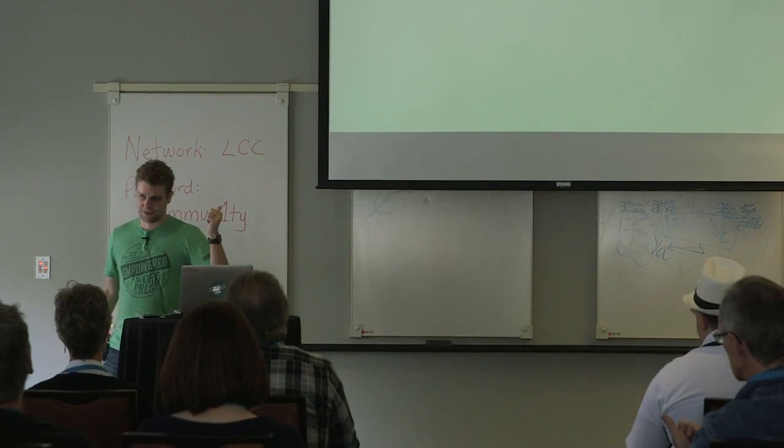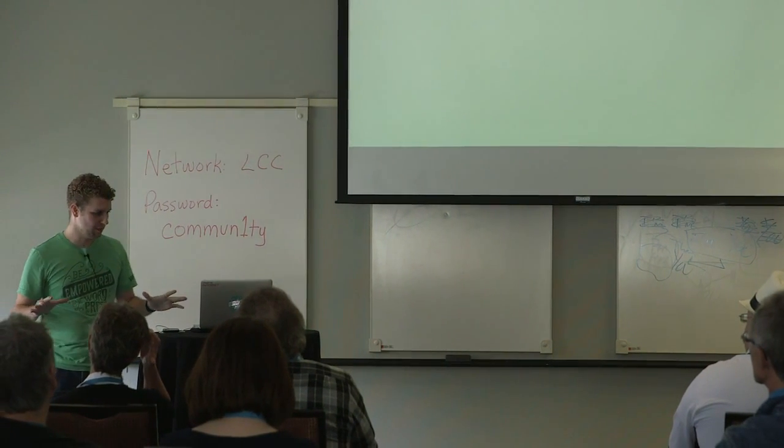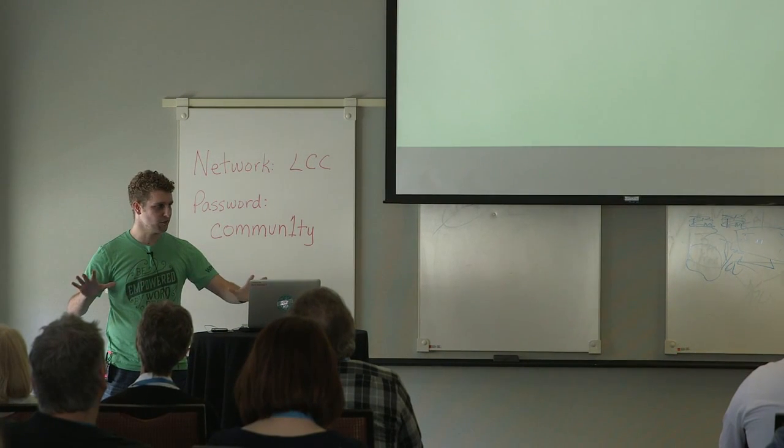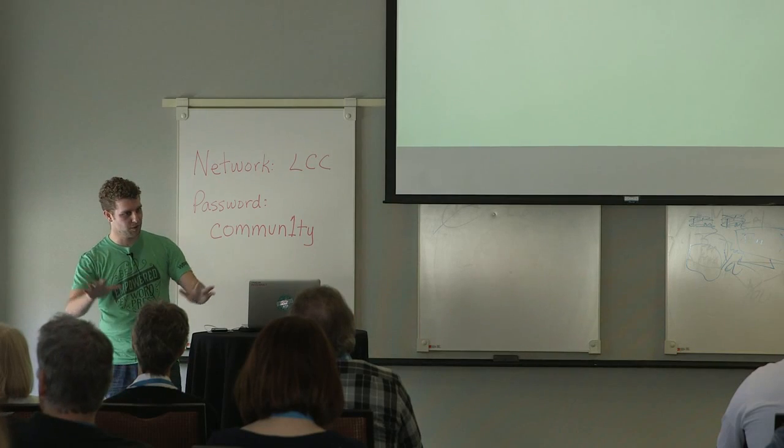So that was a pretty cool technology stack — I think we can all agree. And I'm going to start my presentation with a bit of heresy: we're going to not talk about WordPress for the first several minutes here, so bear with me. We're going to get around to WordPress in a bit.